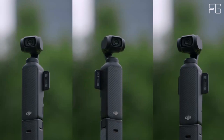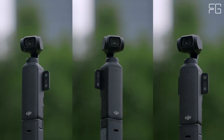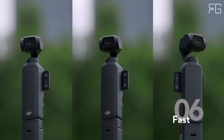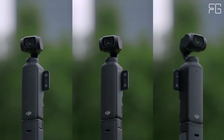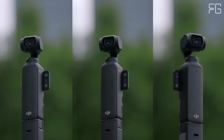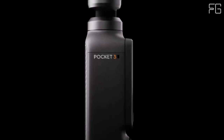With its expansive two-inch touchscreen, the Osmo Pocket 3 makes it easy to frame your shots with precision. Whether you're shooting in horizontal or vertical mode, this camera ensures that every shot is perfectly composed. Ultra-steady footage: the Osmo Pocket 3 features advanced three-axis mechanical stabilization, delivering buttery smooth footage even when you're on the move.